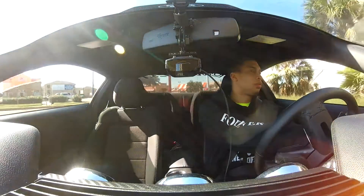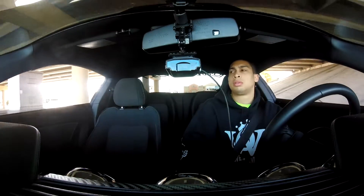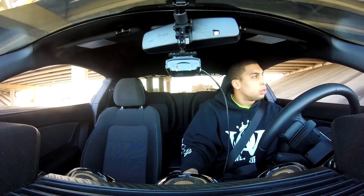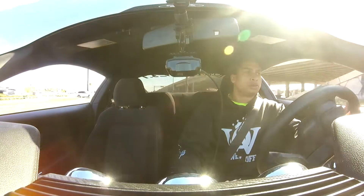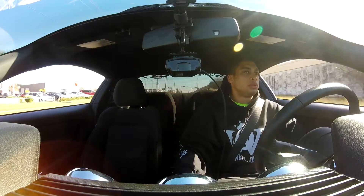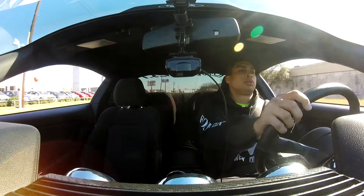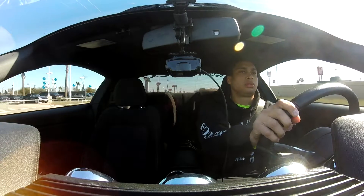After I tuned the vehicle, I tried to do this exact same thing and I actually hit redline — it was a very scary moment. I'm assuming that with the MPT tune it is not allowing the computer to auto-shift, making me do it manually, which I was unaware of before doing this. If there's any way I can change that, maybe I can call MPT and see what they can do, or if that's just the way it is, I'm completely fine with it.